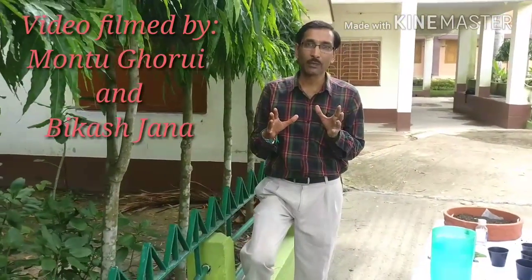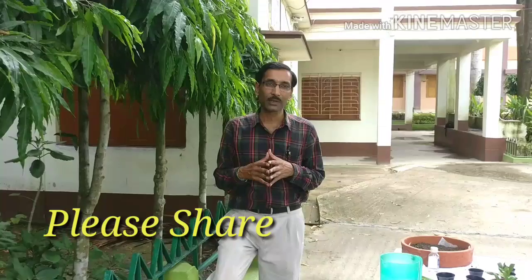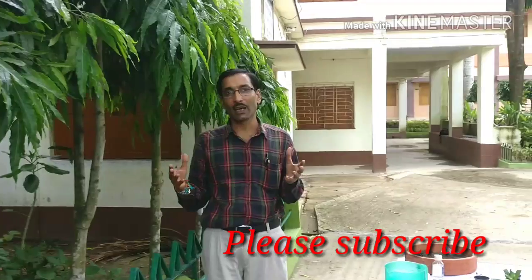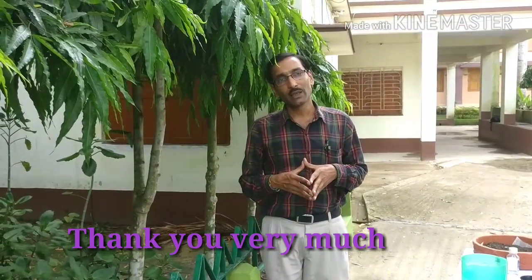Friends, if you like my video please give it a like and share it with your near and dear ones. If you have not yet subscribed to my channel, please subscribe. I am going to give you lots of videos about herbal medicines, herbal plants, and many more plants. Thank you very much for being with us.